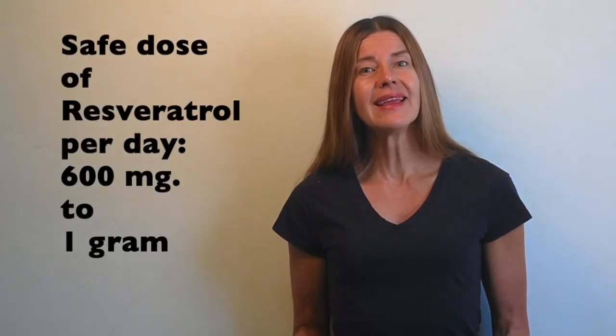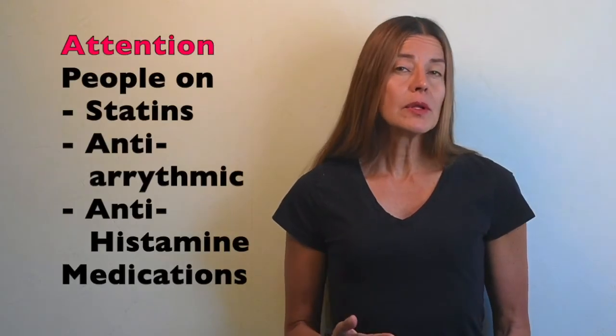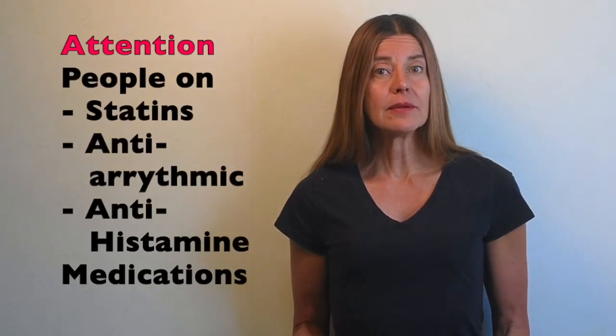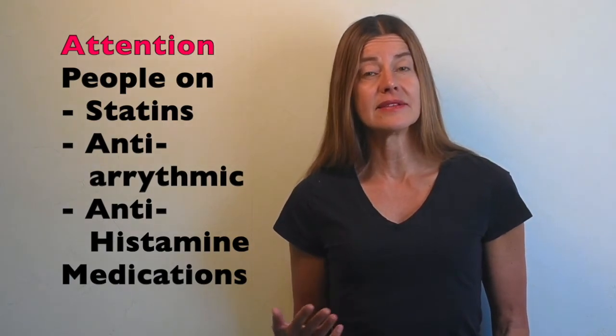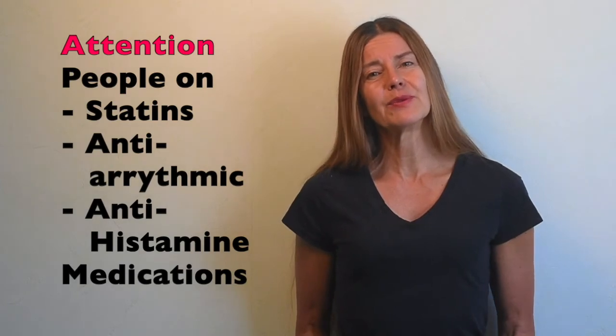At 2.5 grams or more, some people may experience stomach upset, nausea, or even diarrhea, so 600 milligrams up to 1 gram a day can be considered a safe dose. Resveratrol supplementation may interfere with the metabolism of other medications. People on statins, antiarrhythmic agents, and antihistamines should consult their doctor before supplementing with resveratrol.